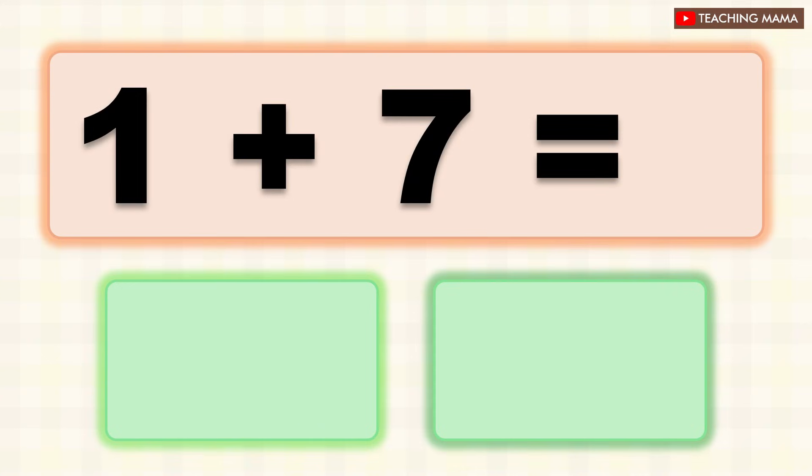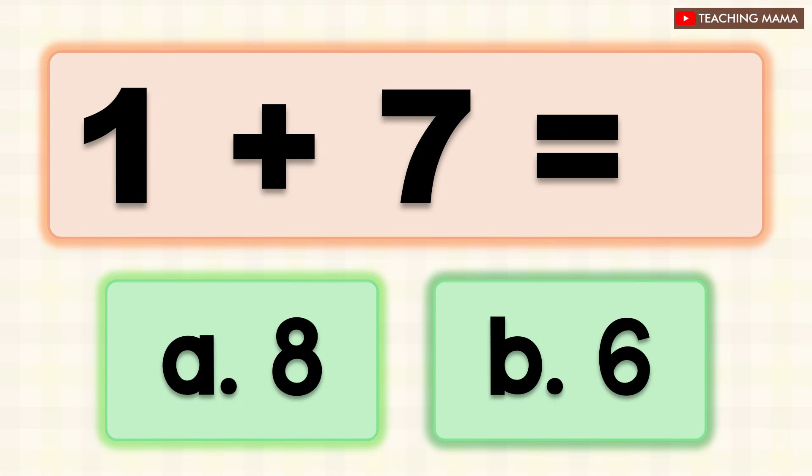1 plus 7 equals? A. 8, B. 6. What is the answer? A. 8.